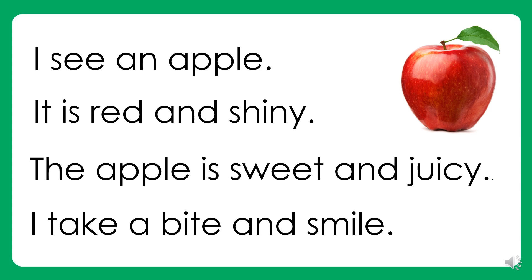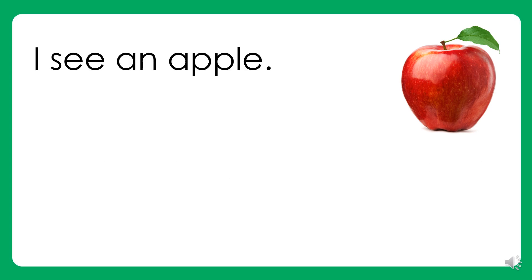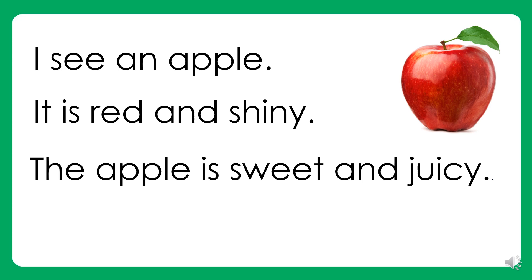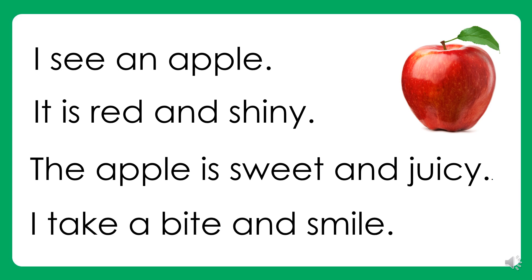Again. I see an apple. It is red and shiny. The apple is sweet and juicy. I take a bite and smile. Your turn.